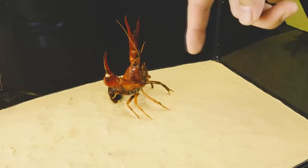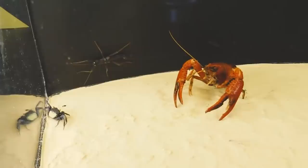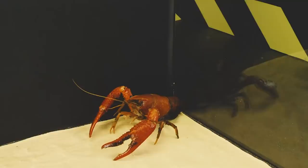Handle the Peruvian stick insect carefully — if they don't like you, this will result in irritation of the mucous membranes and burns on your skin. However, the effect does not last long. As you can see, the meeting of the carnival crab and the stick insect went peacefully.